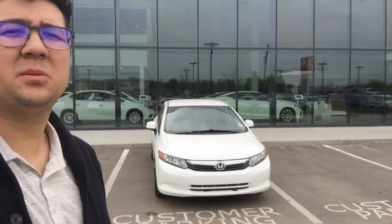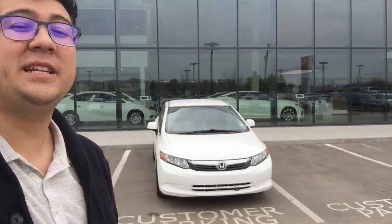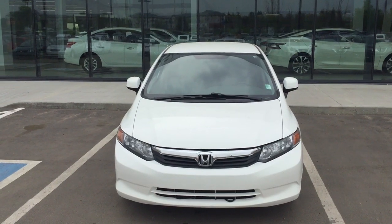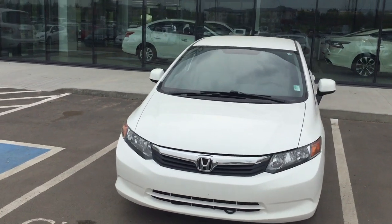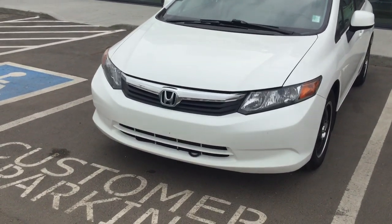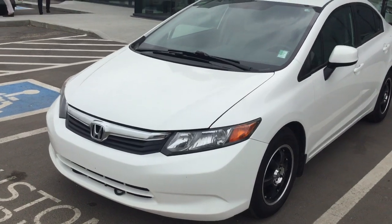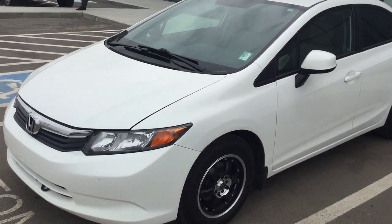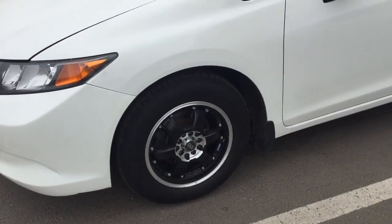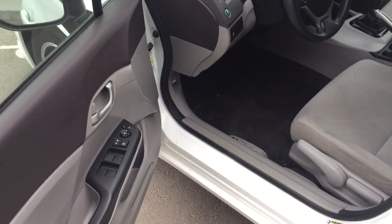Hey Chris, it's Morgan here from Northside Nissan. Just want to send you a quick video of this beautiful 2012 Honda Civic that you inquired about. Take a look at the body here — absolutely beautiful white color. We also have the block heater down below, and it is a 1.8 liter engine with a 5-speed manual transmission, so it's very good on fuel. You do get the sportier rims there as well.